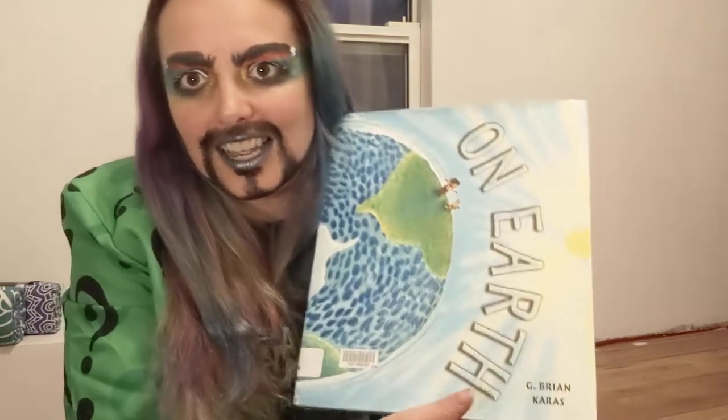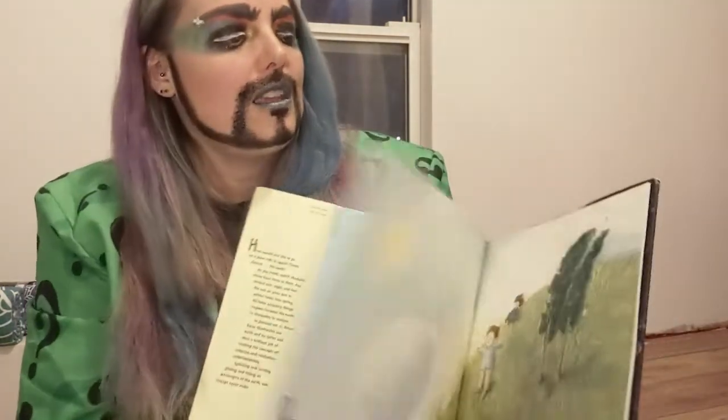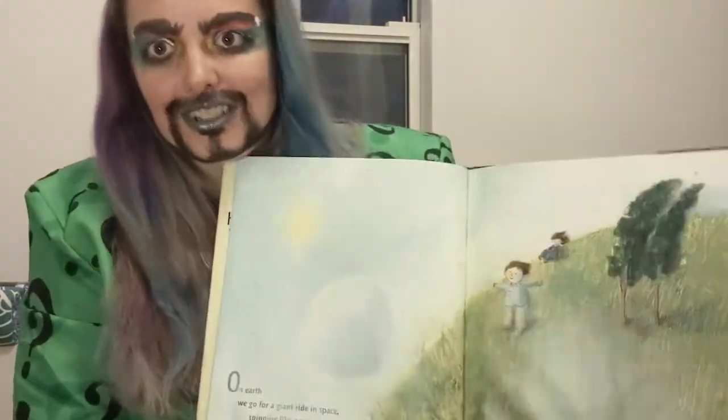My first book that I chose to read to you today is called 'On Earth.' I think it's really important that we understand the earth that we live on, and how it supports us and all the fun little changes it has. So this book is going to tell us about it in a fun little way, and it was written by Brian Caress. So let's get started.